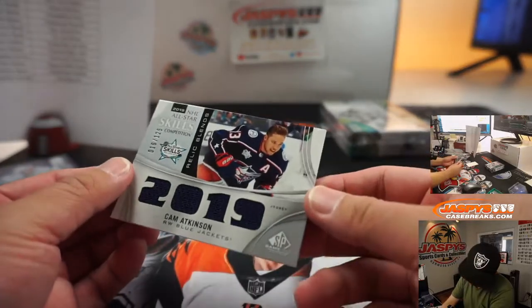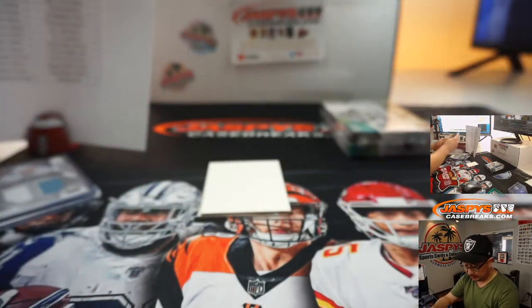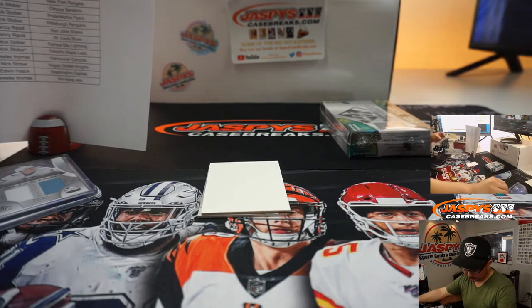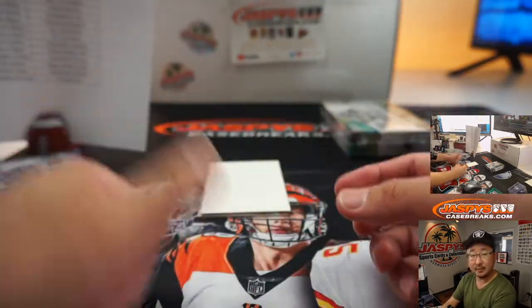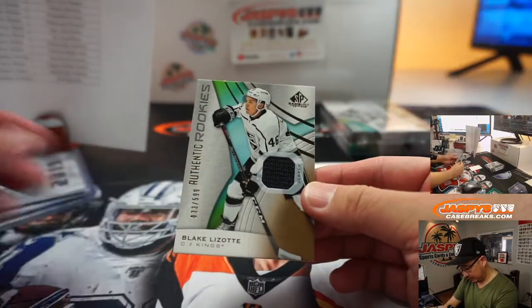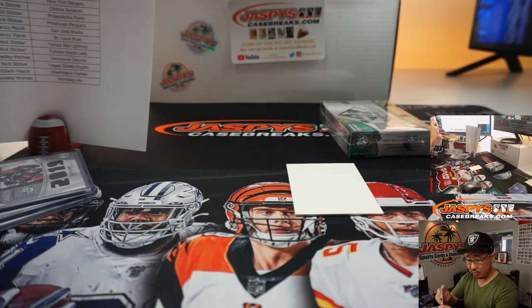We've got Relic Blends right here — Cam Atkinson, 16 out of 215. I feel like there's a lot going on — a skills competition shot right there. That'll be Spencer Jordan with Columbus. And then we've got Blake Lizotte, 33 out of 599, Authentic Rookie Relics for the Kings — that's going to be for Nancy.